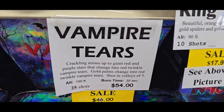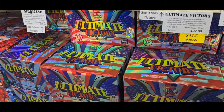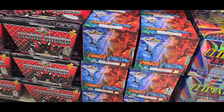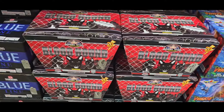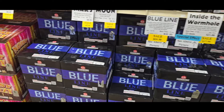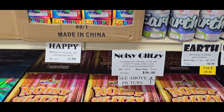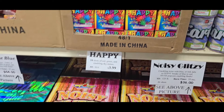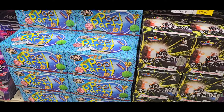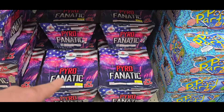Vampire Tears — it tells you what they do. Dragon Fighting Bloodhound. These are your bigger cakes here. This one's real nice, noisy and glitzy. Some of your lower priced ones here.